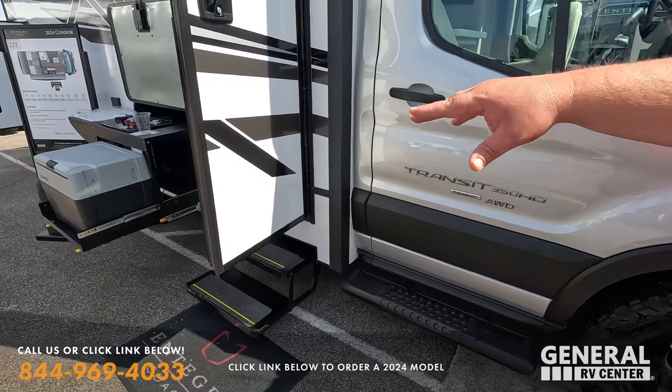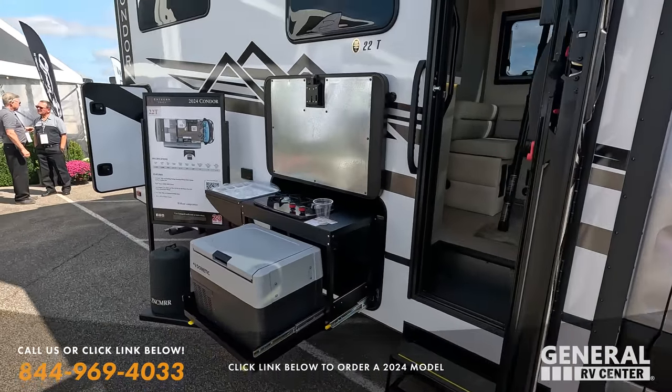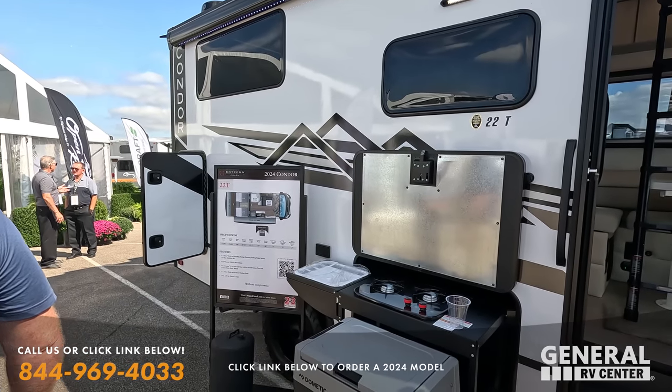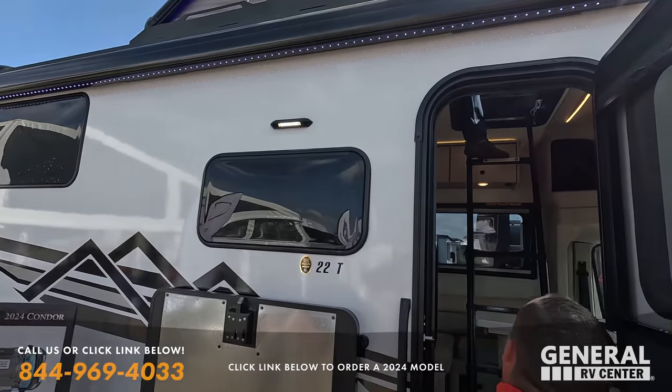We have this little outdoor kitchen setup and look at that floor plan. I like that floor plan — and it's got a pop-top roof.